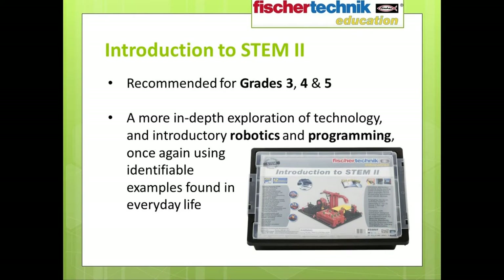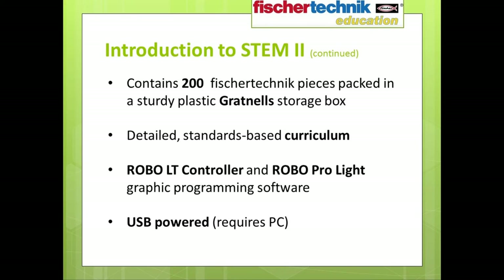The Fisher Technic Education Introduction to STEM 2 set is designed for use in grades 3, 4, and 5. It continues the exploration of STEM and technology through examples found in the world around us, but focuses more on automation, allowing you to introduce students to fundamentals of robotics, programming, and coding. The set contains 200 Fisher Technic pieces in a handy storage box. Also included is the Fisher Technic Robo-LT controller, which acts as the interface for the various robotic models, and a license of the Fisher Technic Robo-Pro Lite software — a graphic programming software that utilizes icons and a flowchart-type design to make it easy for students to program their own models.